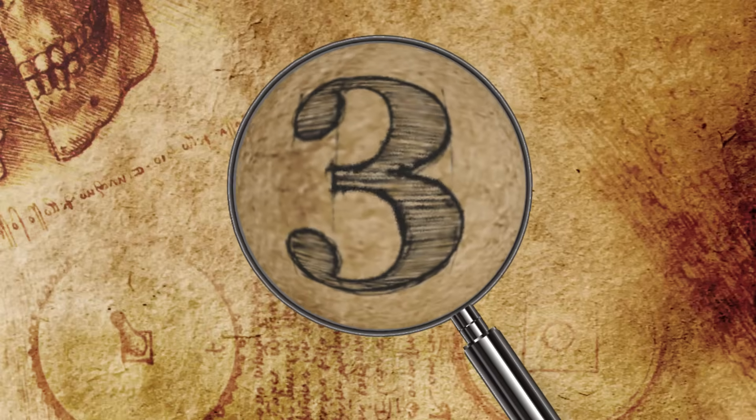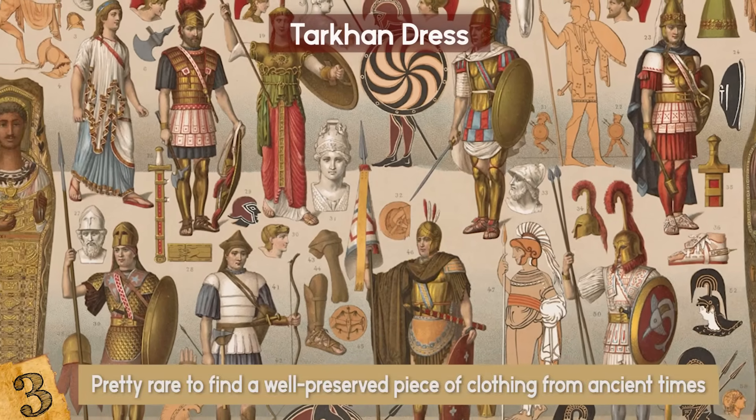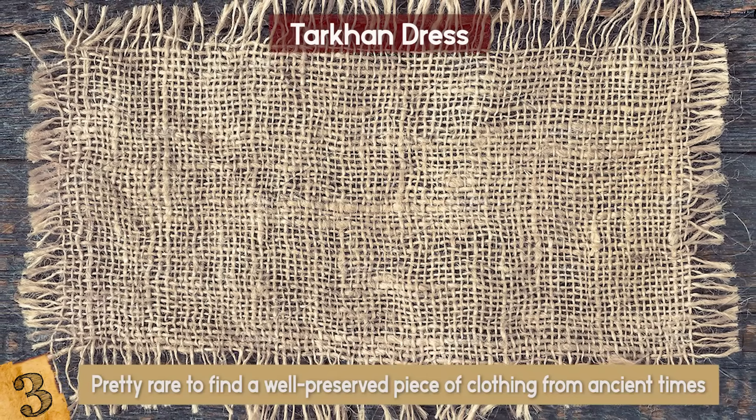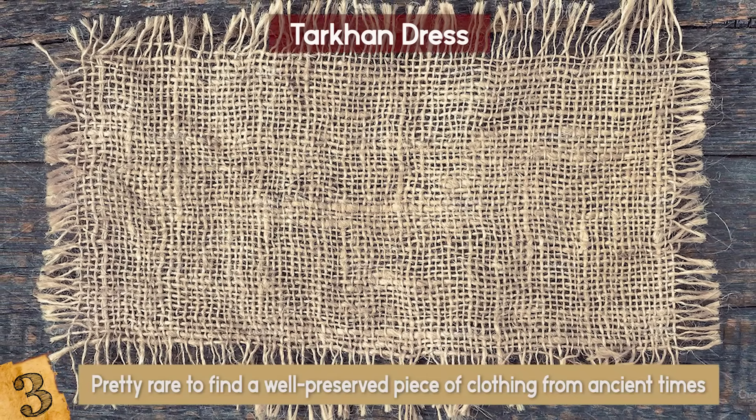Number 3: The Tarkhan Dress. It's pretty rare to find a well-preserved piece of clothing from ancient times. The main reason for this is that cloth usually wears out quite quickly as it succumbs to atmospheric changes faster than wood or rock.